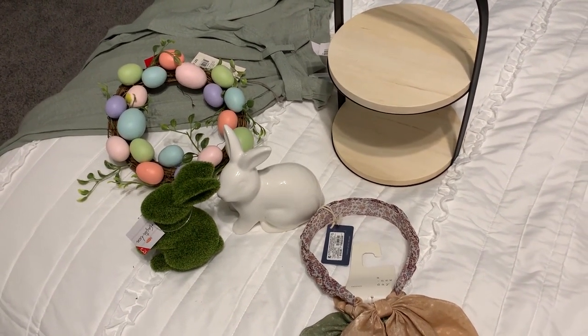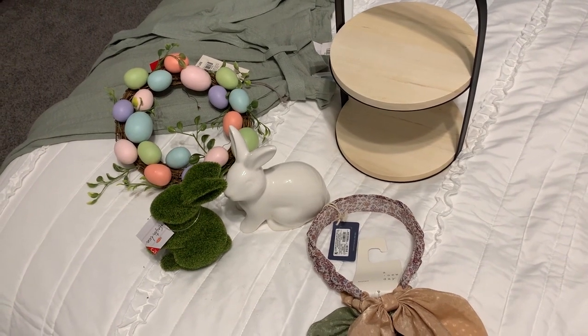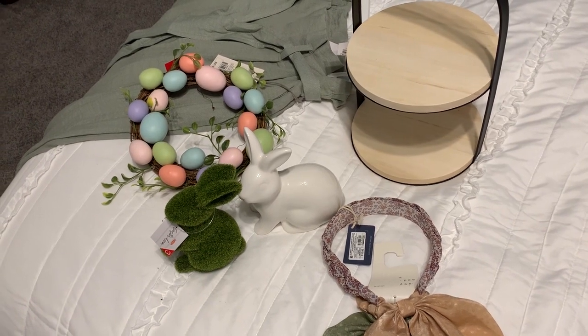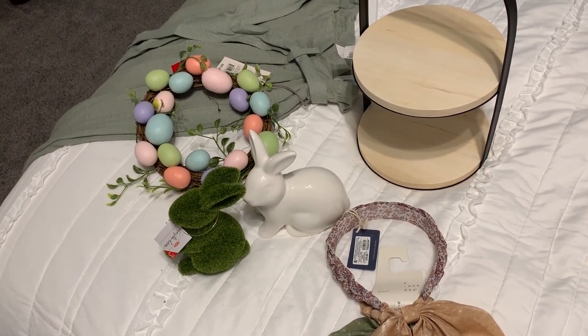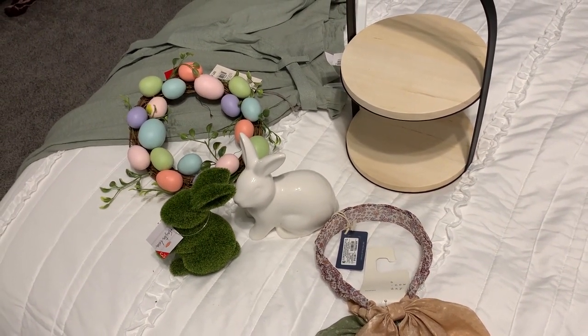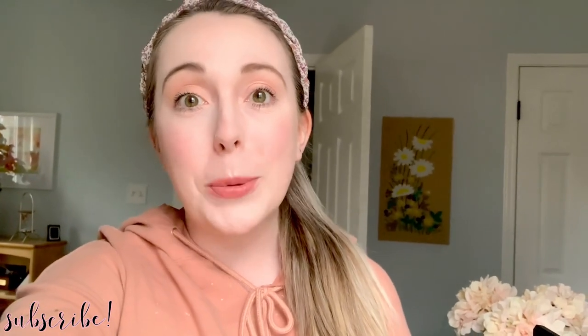That was pretty much all the new things I got. I also got some lotion, face wash — pretty non-exciting stuff. Let me know if you want me to do a Target try-on haul of the clothes I've gotten recently. I've also gotten some stuff from Kohl's, so if I do that I'll probably include all the spring clothes in one video. That's it for today — thank you so much for watching! If you enjoyed it, please give it a thumbs up, consider subscribing, and I will see you guys again real soon with a brand new video. Bye!